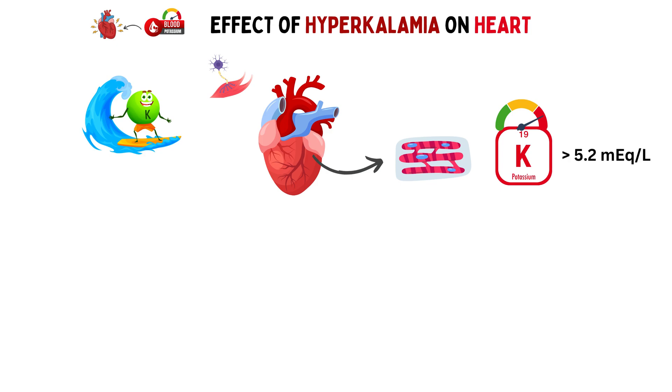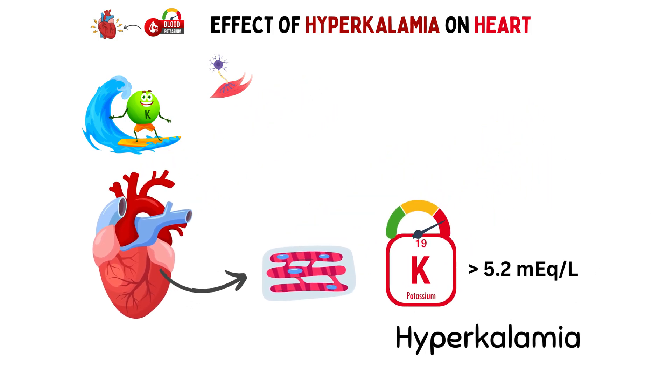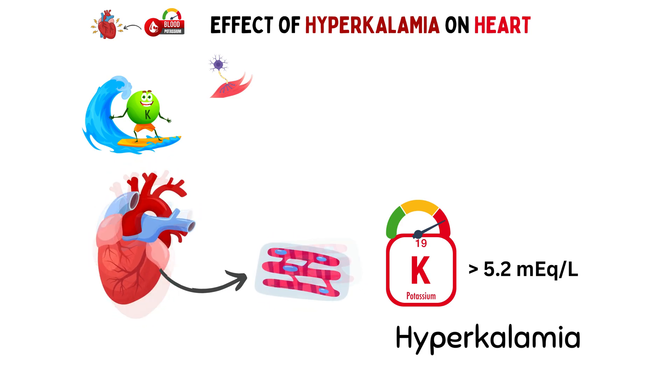When blood potassium levels rise above the normal range, a condition known as hyperkalemia occurs. Your muscles start to misbehave, which can be quite uncomfortable. But the most concerning part is how hyperkalemia affects your heart.